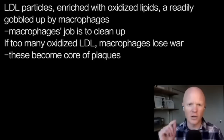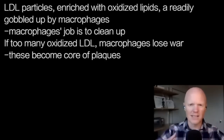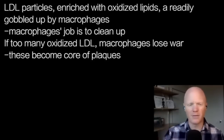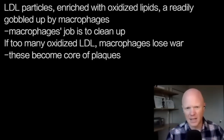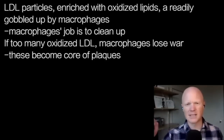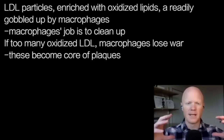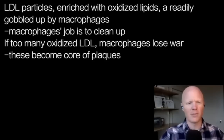The macrophage acts almost like a hero, thinking 'I'm going to take this for the team — I'll engulf these oxidized lipids even though it'll hurt me.' But as a person has too much of these oxidized LDLs, the macrophage is losing the war. More and more macrophages accumulate in an area, alongside more and more oxidized LDL, and this is likely the formation of the core of the plaque — an accumulation of oxidized LDL molecules and foam cells that keep eating it.